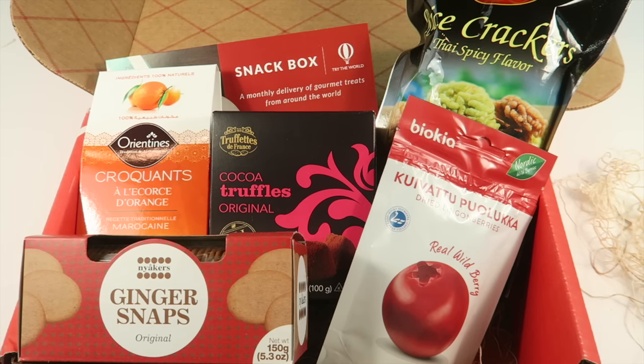It's a great deal to try the box — I mean, these truffles alone cost at least four bucks, so it's an awesome deal to try it out for yourself and see if you like it. Information is below, the written review is attached — thanks for watching and have a great day.